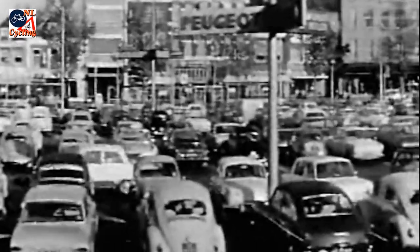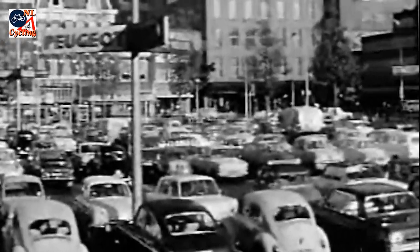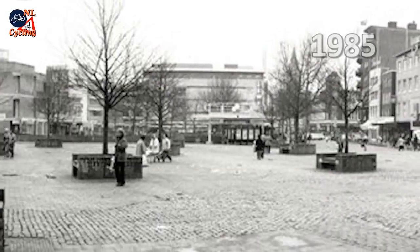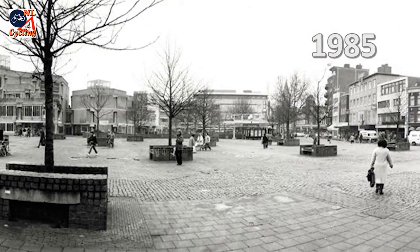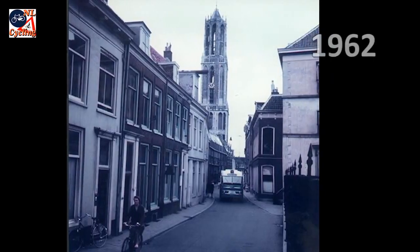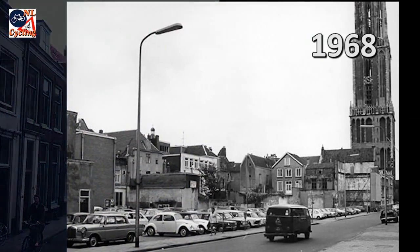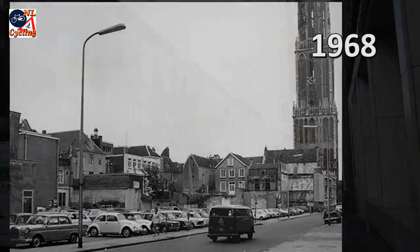But times changed and the new generation turned the city's plans around to the complete opposite. To rescue the living environment, private motorized traffic was completely banned from the city's heart. Streets that had already been widened to make way for the car were restored to their original width.